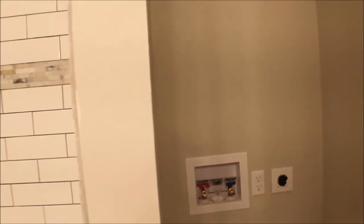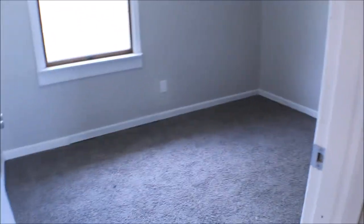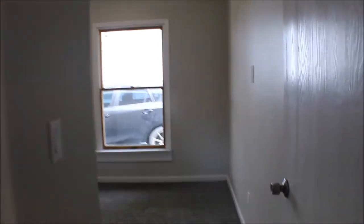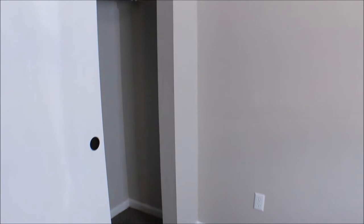Washer and dryer hookup — can be a double stack. Here's bedroom number two. Bedroom number three — the house has a lot of updates to it. The carpet discoloration is nothing, just the sun.